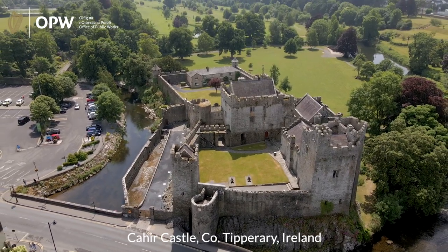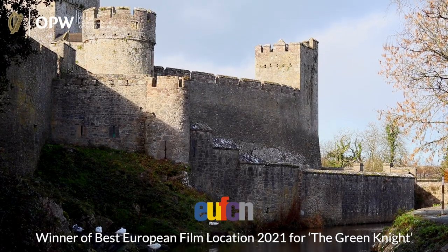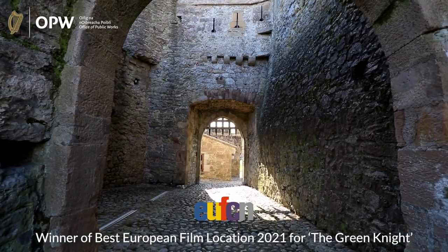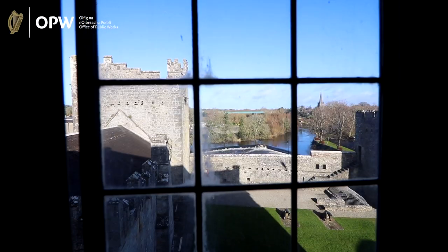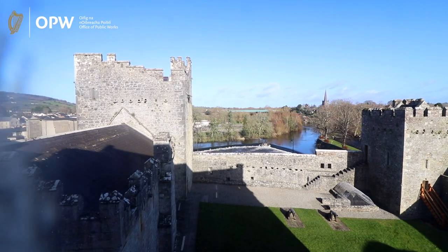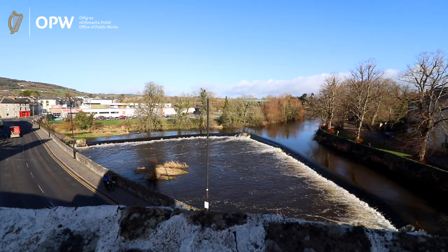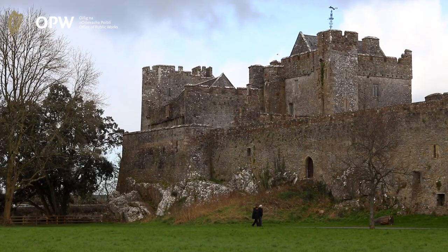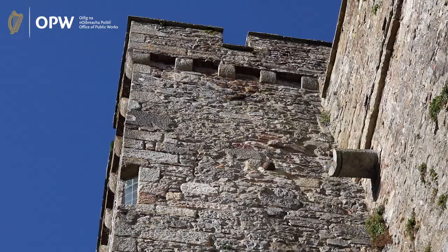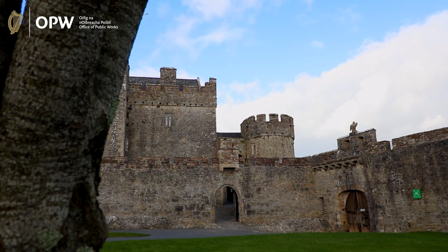Welcome to Cair Castle, one of Ireland's largest, best preserved and most authentic castles, and one that is steeped in film history. Cair Castle stands on a rocky island in the middle of the river shore. Dating back to the 13th century, the castle was built to be a state of the art defensive fortress, and although it has been the scene of sieges and bombardments over the centuries, much of the original structure still remains.